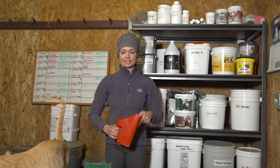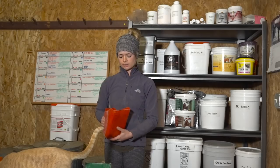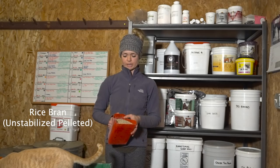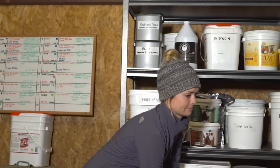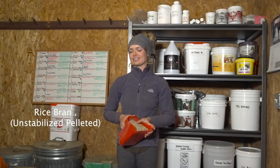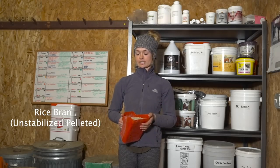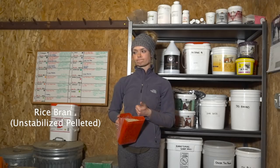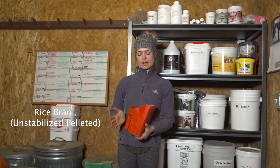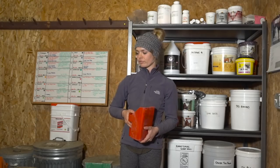These are some of the additives that I will either top dress the grains with, or for Callie, that's all she eats. This is rice bran — unstabilized pelleted rice bran. It's very frequently fed for weight gain as a fat source. Some of the horses like Griffin or Theo, who we're trying to get a little bit of weight on, will get either a half scoop or a scoop of this per day to add a little bit more fat to their diet.